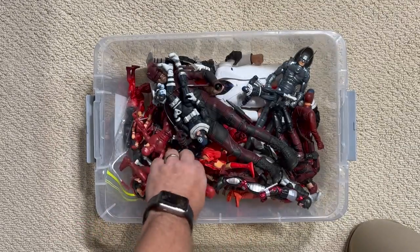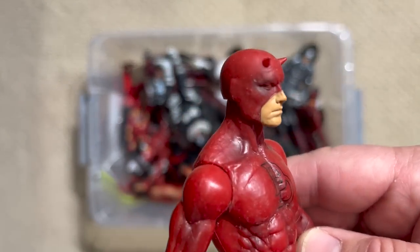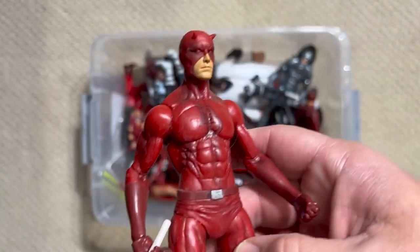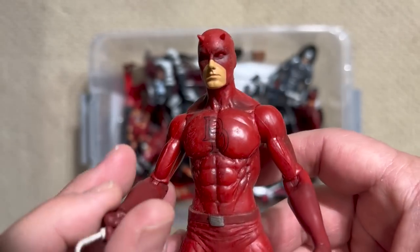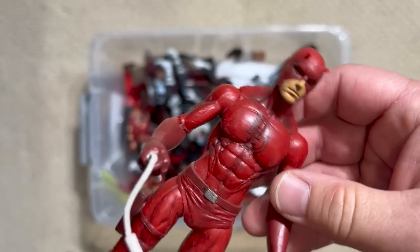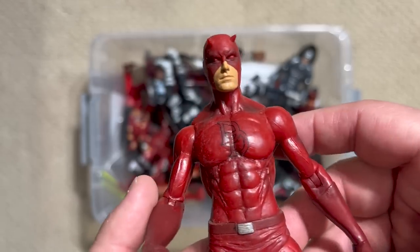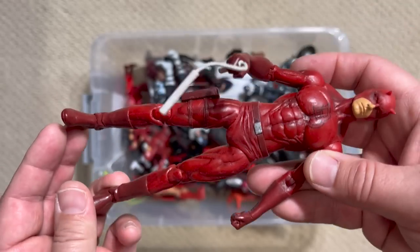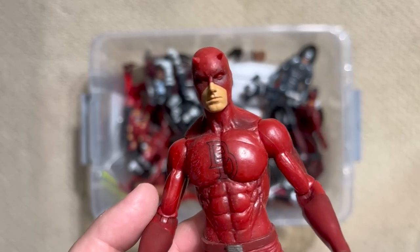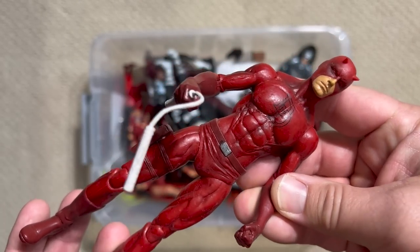Coming back to Daredevil's red costume — he started out with that yellow and brown costume and the book just wasn't really selling. Marvel only had a few books on the line at the time; they had a crazy distribution deal with DC where they could only publish like 18 books a month, so if you weren't a hit you were going to get dropped. Daredevil was very much at risk of cancellation. So Stan Lee brought in the incredible artist Wally Wood to take over the book, making him some promises of creative control.